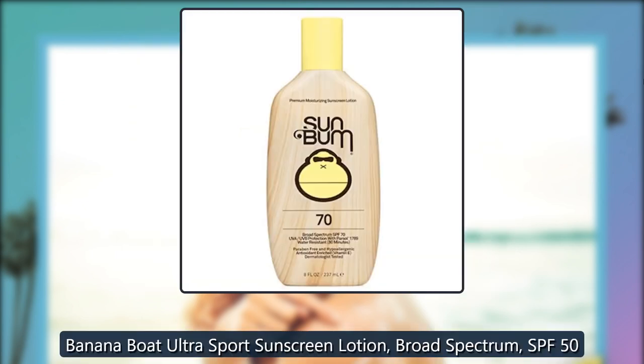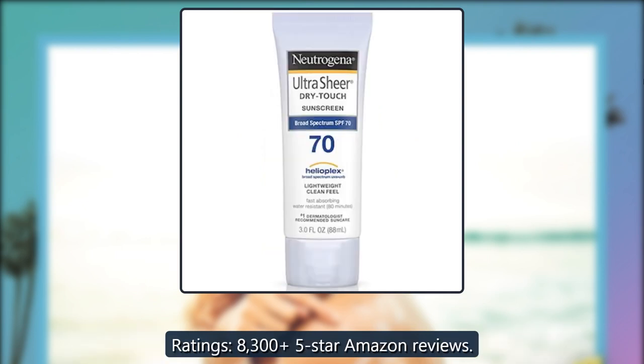Banana Boat Ultra Sport Sunscreen Lotion, Broad Spectrum, SPF 50. Ratings: 8,305 five-star Amazon reviews.